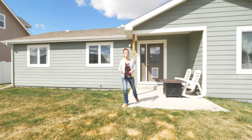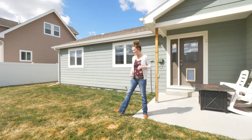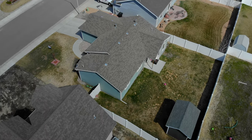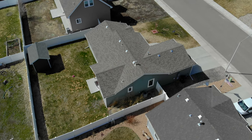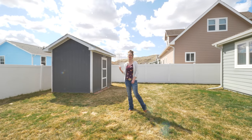Summer's gonna be here before we know it and you are going to really enjoy summer on this patio. And this yard is absolutely amazing — final fence, floor system, thick grass, and this great shed for storage.